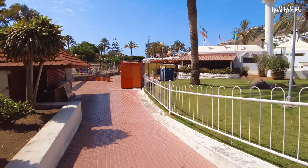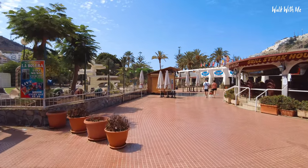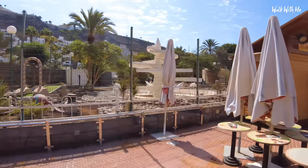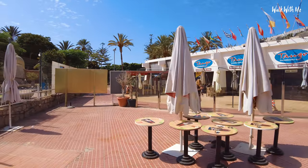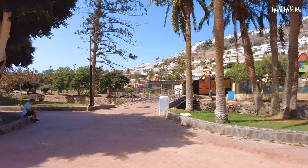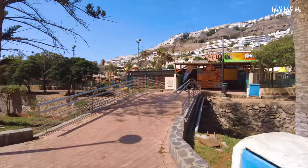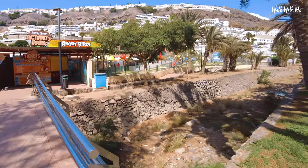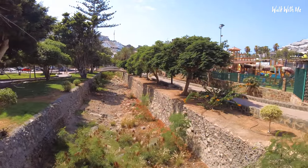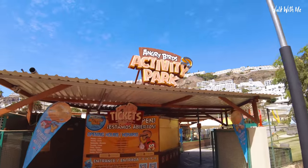Heading down towards the harbour and the beach. You are spoiled for choice for places to grab a bite to eat at night and for entertainment. They do love their miniature golf in the Canaries — you're never more than two minutes away from a miniature golf course. You can see the dried-up riverbed from up in the shopping centre literally comes all the way through the centre of Puerto Rico and continues down to the beach. There's even an Angry Birds activity park for the kids.